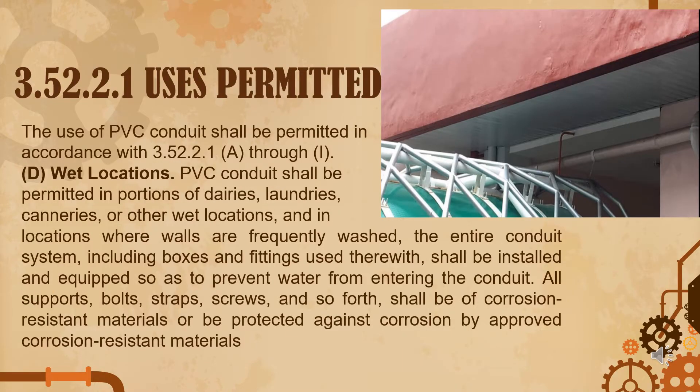Under 3.52.2.1, uses permitted: it allows installing PVC under wet locations or areas like laundries, or walls that are frequently washed. It shall be installed and equipped so as to prevent water from entering the conduit. All supports, bolts, straps, screws, and so forth shall be of corrosion-resistant materials.